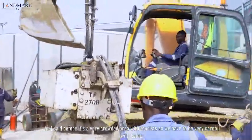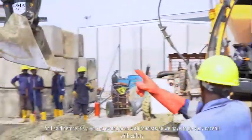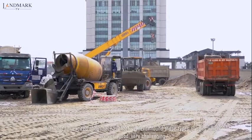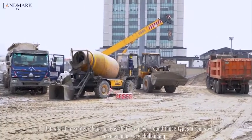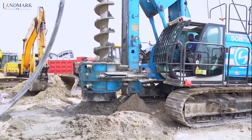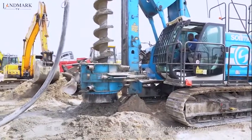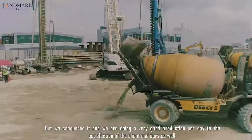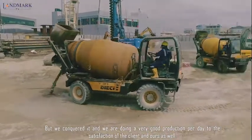It's a very crowded area with tourists, so we have to be very careful with safety. But what I'm excited about here is that I've never found those types of soils, which are very good, very challenging. But we conquered it and we are doing very good production today, to the satisfaction of the client and ours as well.